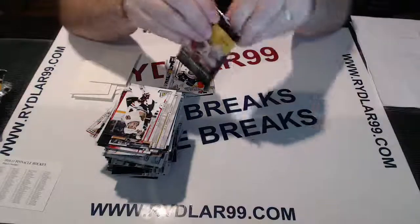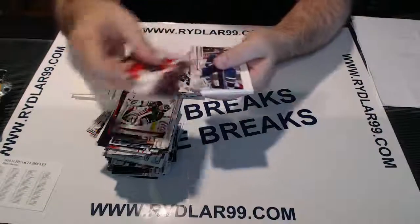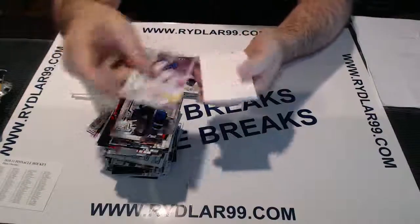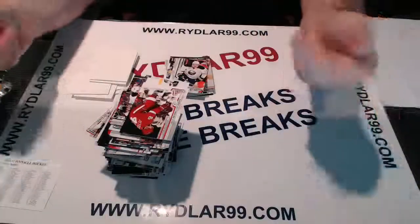Last pack — good luck everybody. Backstrom, Richards, Furrows, Biron. Decoy — Crawford, McCabe, Ennis, and Zetterberg.